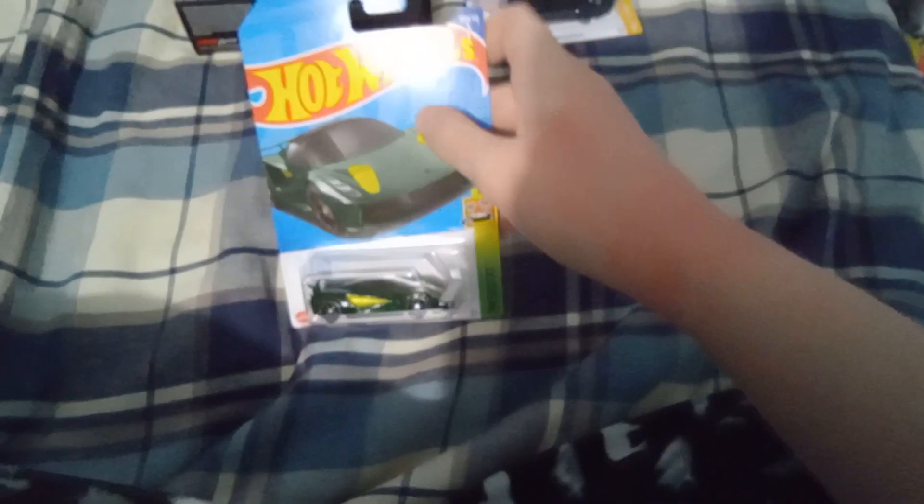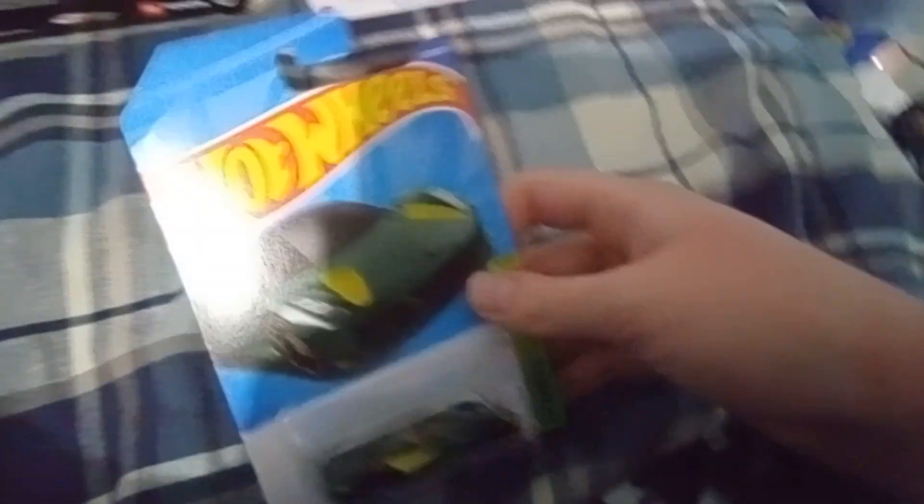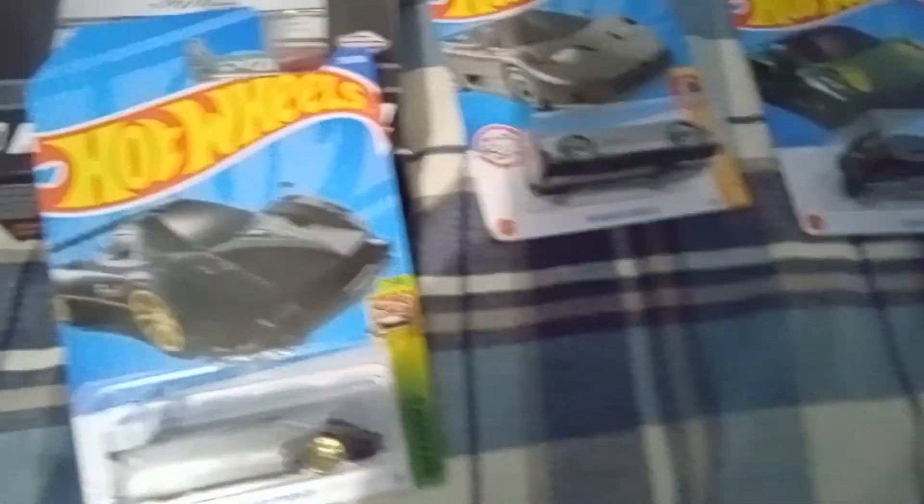Next up, we got a Lotus EVJ. Looks really unique. Wait a minute — did I get this car before? I might be mistaken, guys. I might have had one car mixed up with the other. And this is a Pagani Zonda R. Looks really cool.